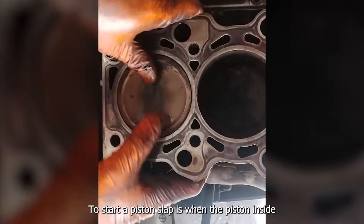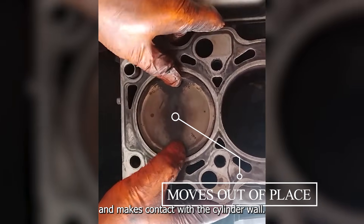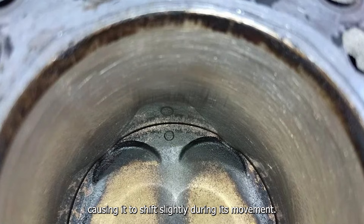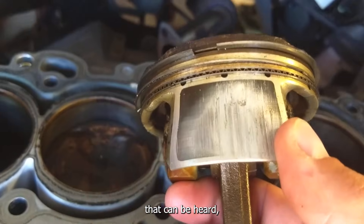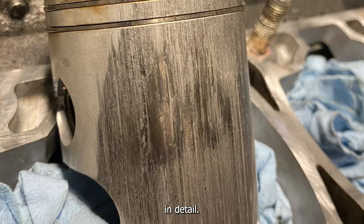To start, a piston slap is when the piston inside your engine moves slightly out of place and makes contact with the cylinder wall. This typically happens when the piston has too much clearance, causing it to shift slightly during its movement. The result is a knocking or slapping sound that can be heard, especially when the engine is cold. Now let's look at the main causes of it in detail.